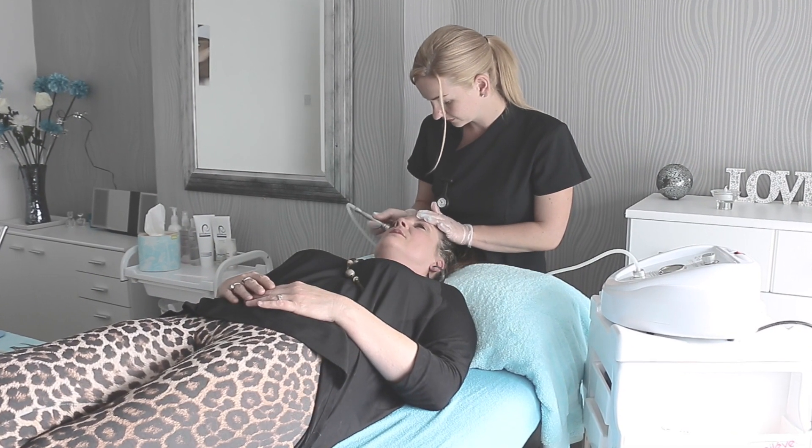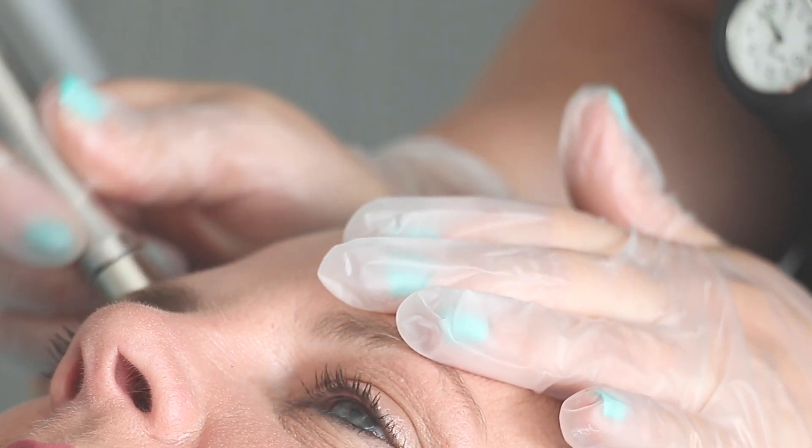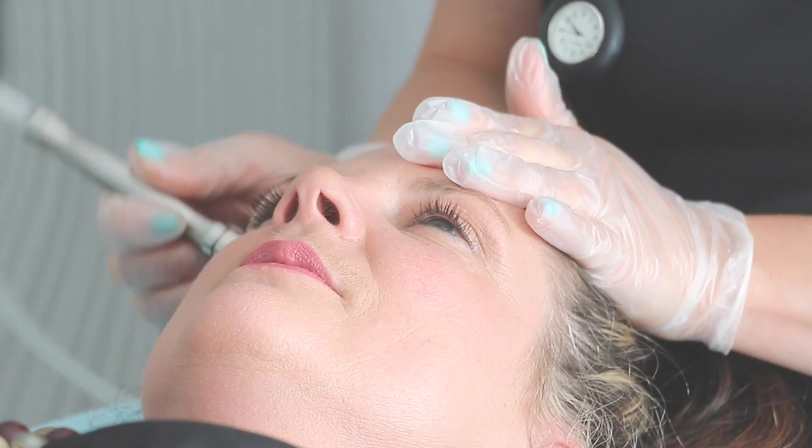Diamond Dermabrasion. It removes the outermost layer of dry dead skin cells to reveal younger, healthier looking skin. Because it's removing the outermost layer of dry dead skin cells, all your products that you're using at home will work a lot better because they're not fighting against the wall of dry dead skin cells.